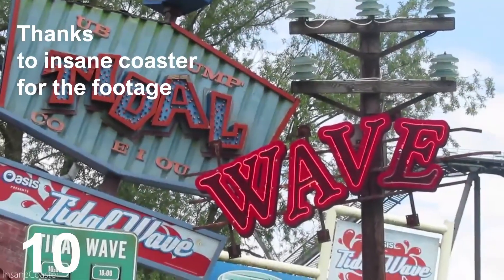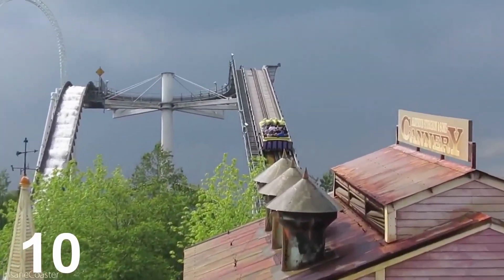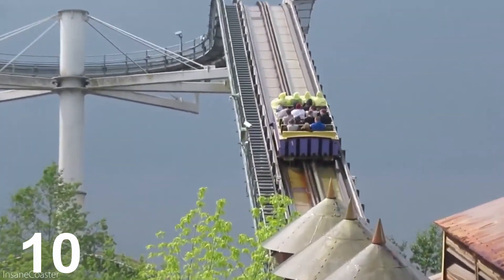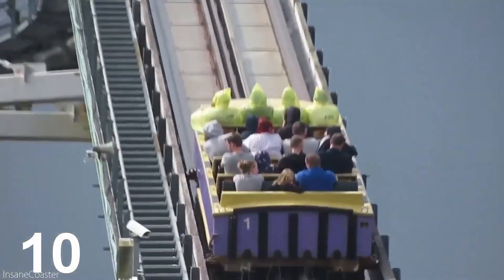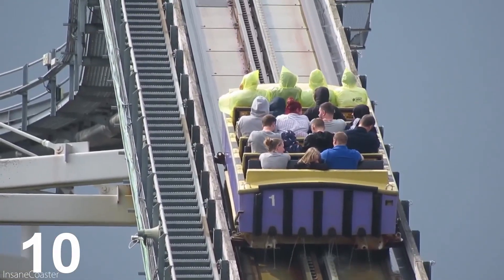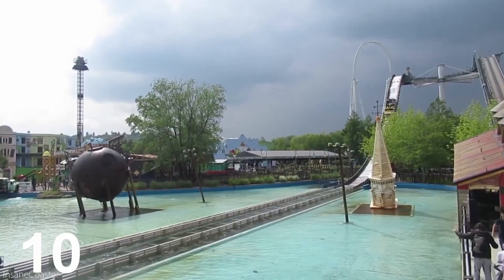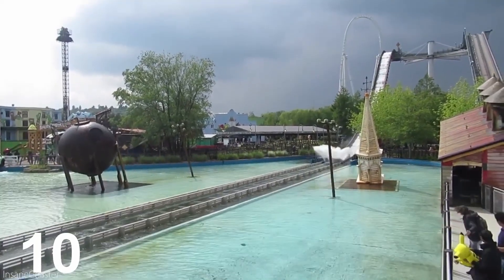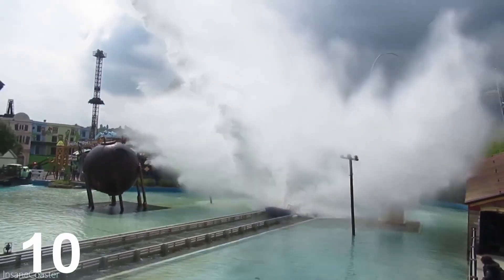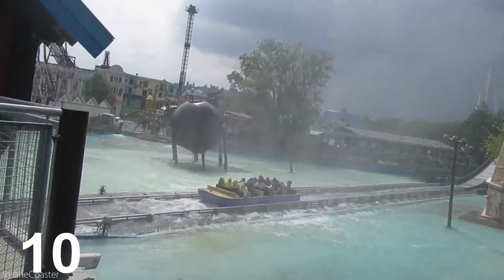My number 10 is Tidal Wave. Tidal Wave is perfect for the summer when you're very hot and need to cool down. Did you know Tidal Wave is the equivalent of getting — I believe — two and a half bathtubs full of water thrown over you? I like how it's heavily themed around a tidal wave hitting the Amity area. This ride fits perfectly in Amity and it's a great way to cool off. Overall this is a very good ride to go on if you're hot.